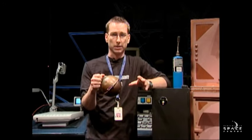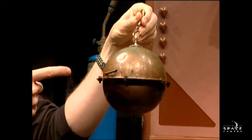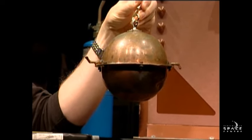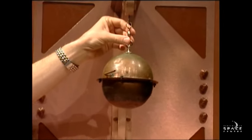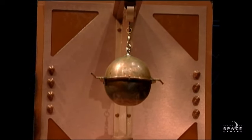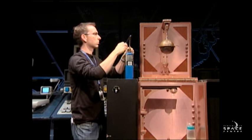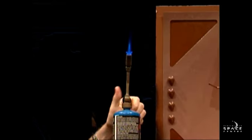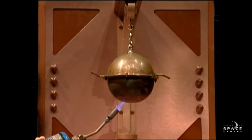So what exactly does that mean? I'm going to do a quick little experiment here. We have something called a hero engine, which is full of a little bit of water, and the only way out is through these two bent pipes that are sticking out on either side. I'm going to hang this up like so. Now, this is an object at rest — it's just sitting here, not doing anything. Now I'm going to fire up my trusty blowtorch and try to heat the water up that's inside that sphere.